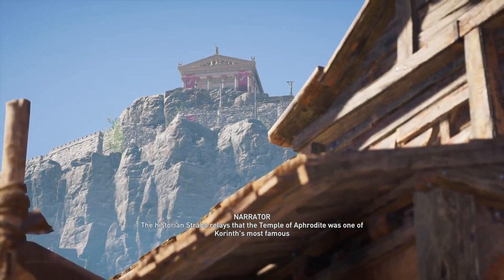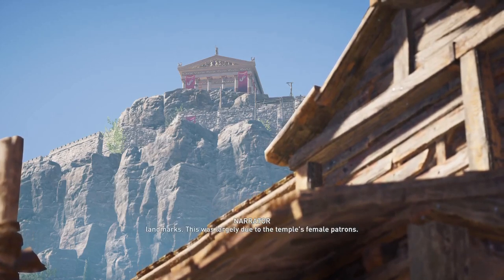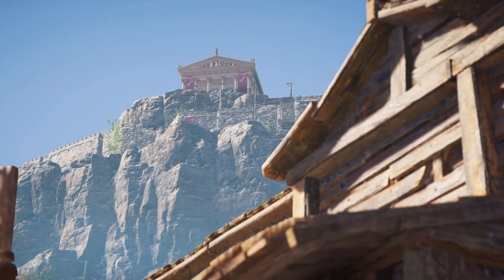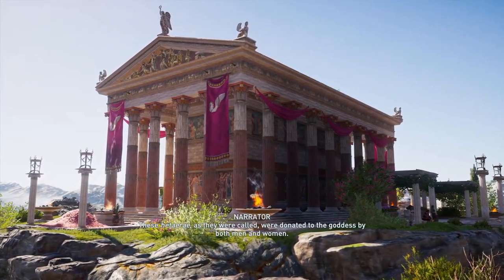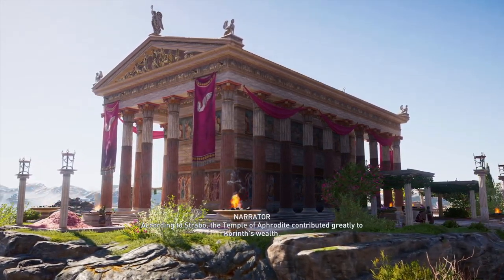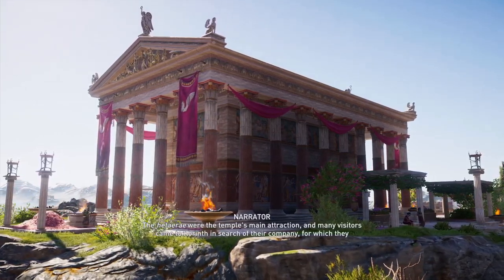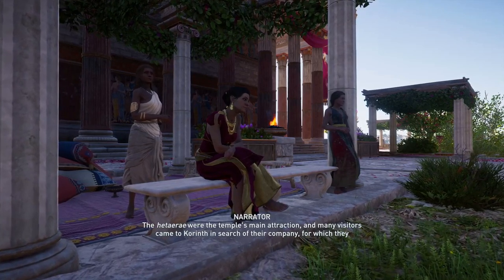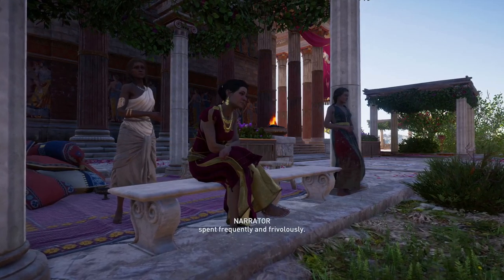The historian Strabo relays that the Temple of Aphrodite was one of Corinth's most famous landmarks. This was largely due to the Temple's female patrons. These hetairai, as they were called, were donated to the goddess by both men and women. According to Strabo, the Temple of Aphrodite contributed greatly to Corinth's wealth. The hetairai were the Temple's main attraction, and many visitors came to Corinth in search of their company, for which they spent frequently and frivolously.